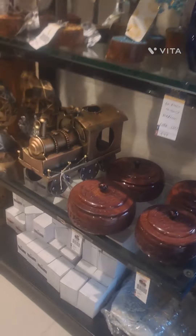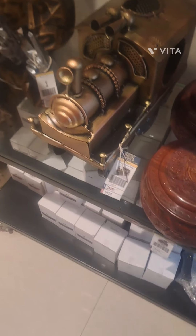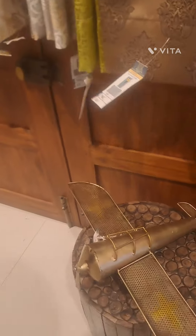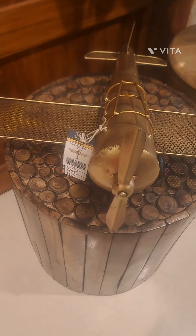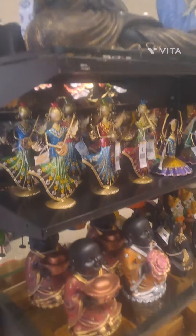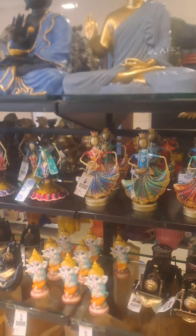It will be the best choice to go and buy here. The price starts from even 16 rupees and the maximum range is around 10,000 rupees. The Buddha statues and other statues range from 1190 rupees up to 2000–2500 rupees.